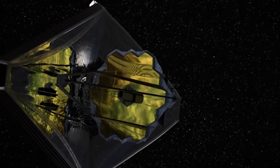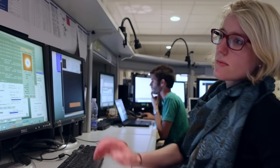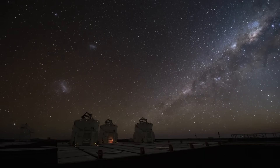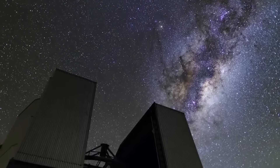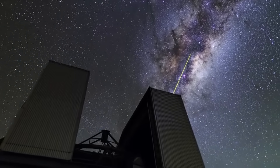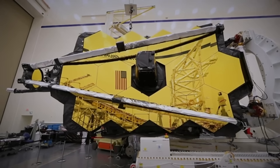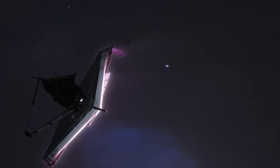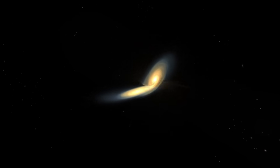Launched on December 18th, 2021, the James Webb Space Telescope is the most powerful and advanced space telescope ever built. A joint project by NASA, the European Space Agency, and the Canadian Space Agency, the James Webb Telescope is designed to explore the universe in infrared wavelengths, providing unprecedented clarity and sensitivity. Equipped with a 6.5 meter primary mirror, the telescope is positioned at the second Lagrange point, allowing it to observe the cosmos with minimal interference from Earth's atmosphere.